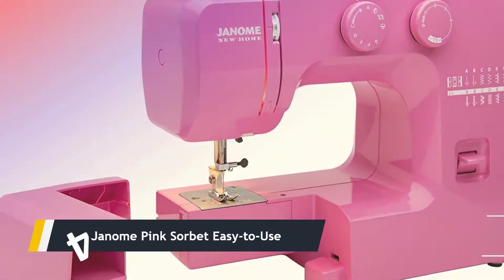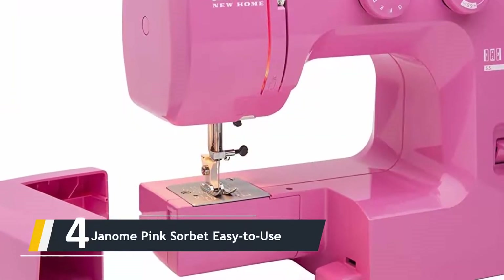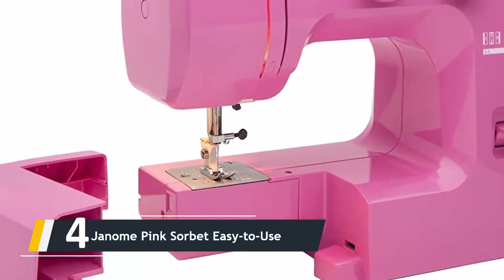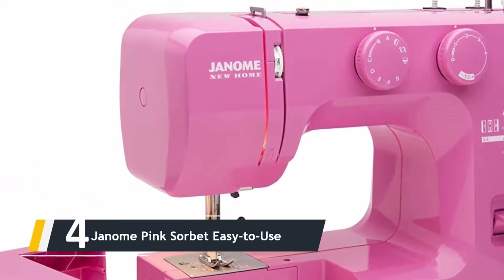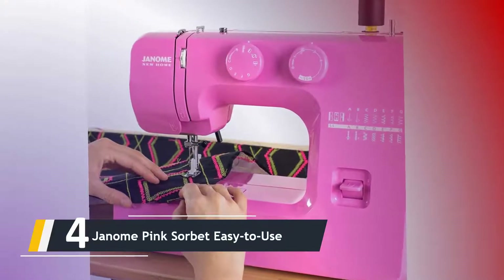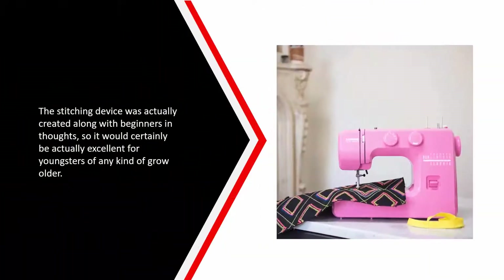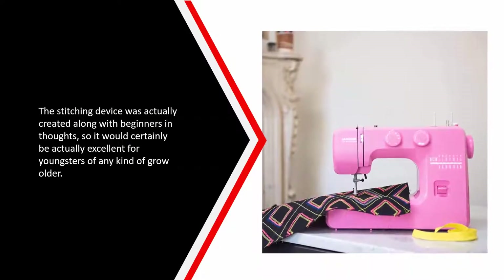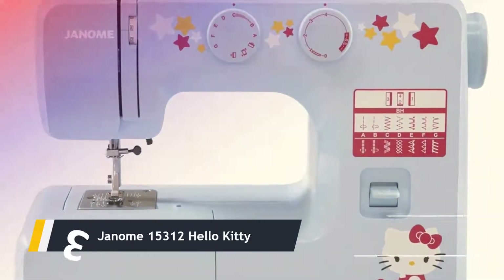Moving on at number four, we have the Janome Pink Sorbet. Easy to use, the machine includes 15 integrated stitches so children can personalize their designs. The machine features a long list of benefits including a completely removable free arm, a three-piece feed dog system, adjustable stitch length, and zigzag width. The sewing machine was designed with beginners in mind, so it would be excellent for youngsters of any age.